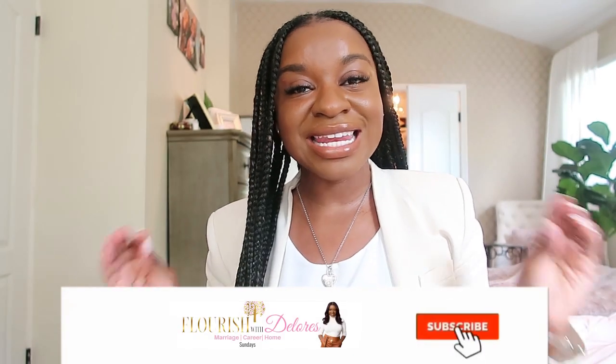Welcome back to my channel, welcome to Flourish with Dolores, where flourishing is about progress and not perfection. In today's video I'm coming at y'all with a Zara and Shein haul — it's another one. These are probably the top two places I tend to shop, and today we're focusing on some blazer pieces.